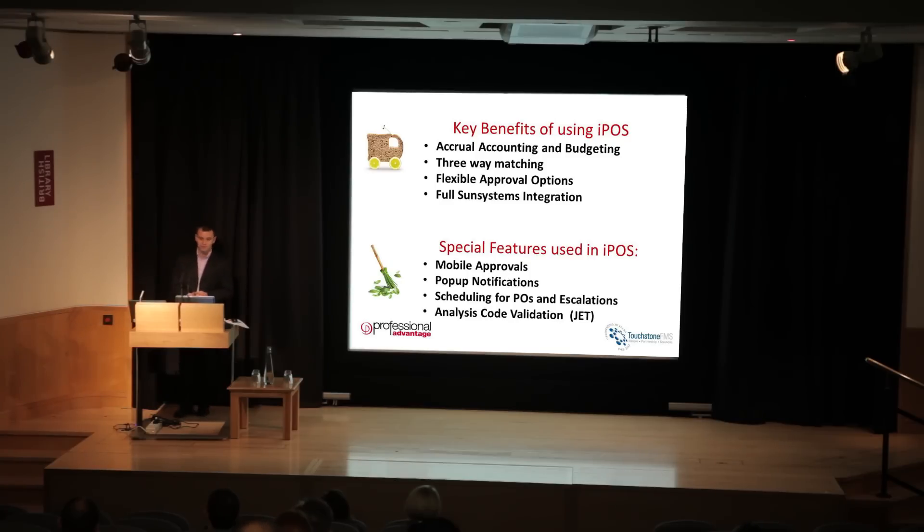The Sun Systems integration is another key benefit. We have a database with the Professional Advantage products sitting directly with the Sun products, so when it comes to moving information between them, there's no complex ETL process — it's not a separate integration suite. Everything sits in the same database, talks seamlessly, and everything that needs to be updated — allocation markers, customer accounts, supplier accounts — is all updated instantly.